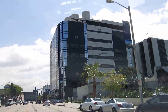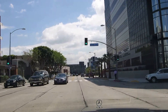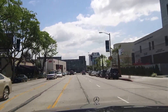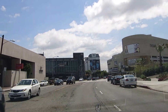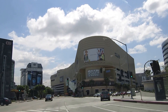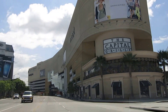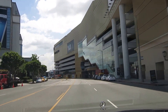This is Restoration Hardware, their flagship store. And over there in the foreground, the big building with a French rooftop is the Ma Maison Sofitel Hotel. Here we have the big Cedars-Sinai Hospital with several different buildings and towers. This is the famous Beverly Center, built in the mid-80s, one of our biggest indoor shopping malls here in Los Angeles. We're about to cross over La Cienega Boulevard.